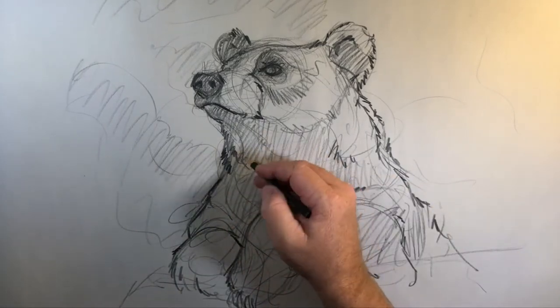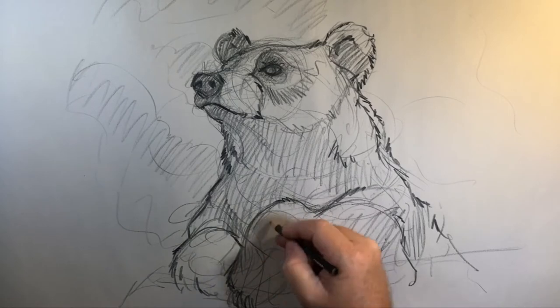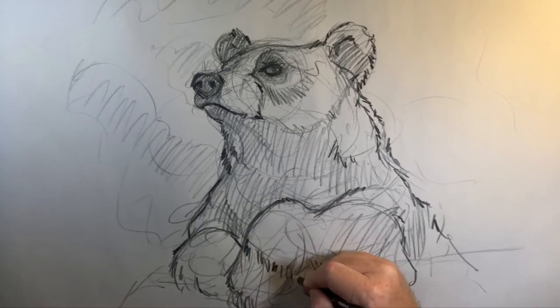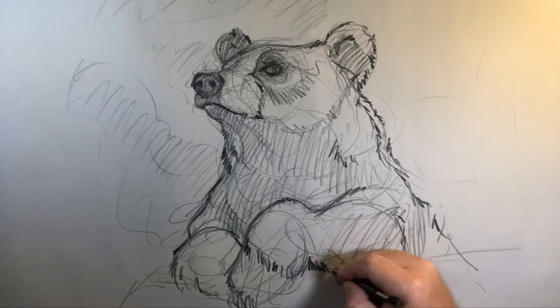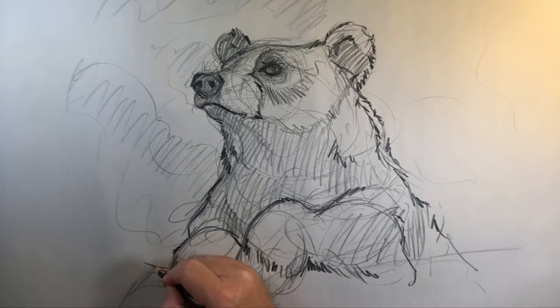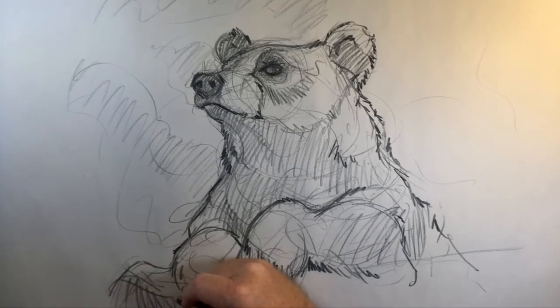I would probably use this one as a study for a larger illustration if I was going to do one. He's just kind of leaning on a log. I'll do the shadowing here.